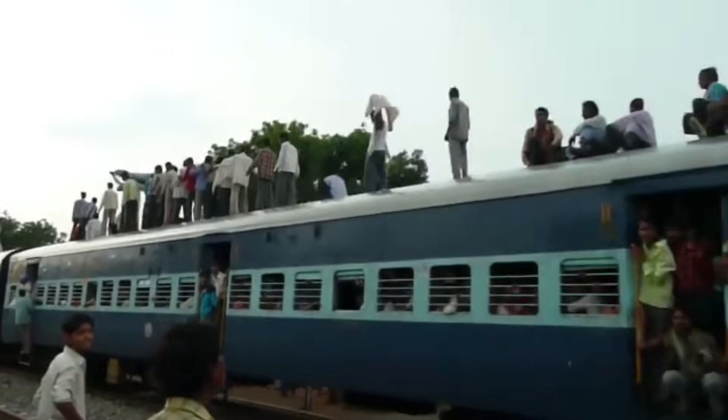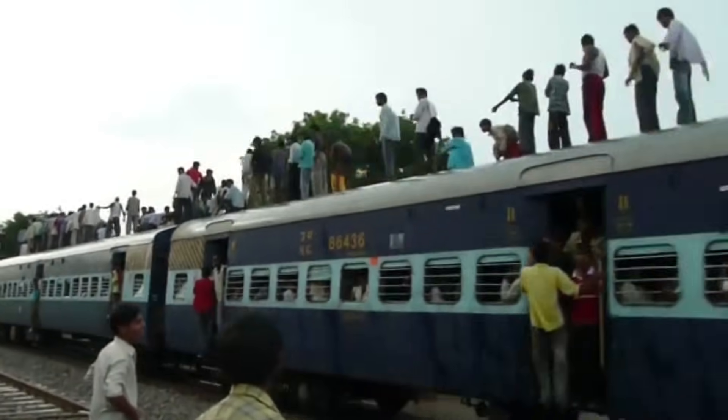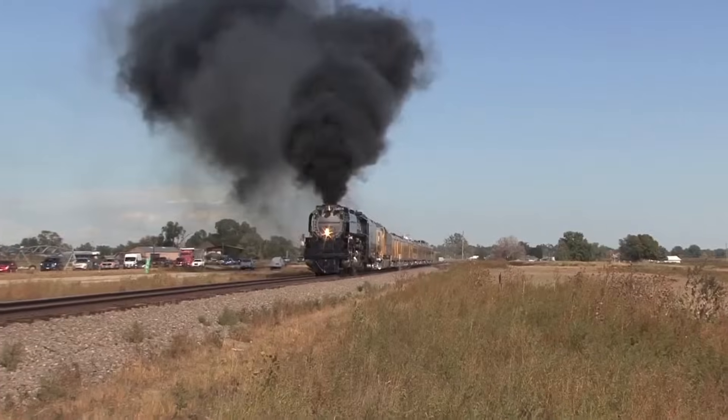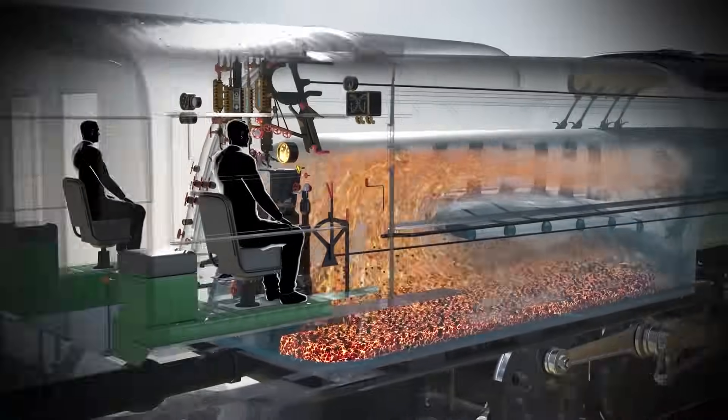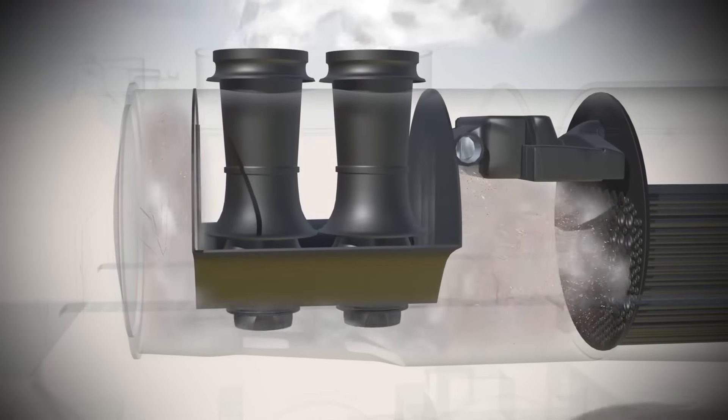A hundred years ago, steam engines carried freight and passengers across continents with remarkable efficiency. But how did engineers transform basic steam into such reliable motion? This is how vintage locomotives really worked.